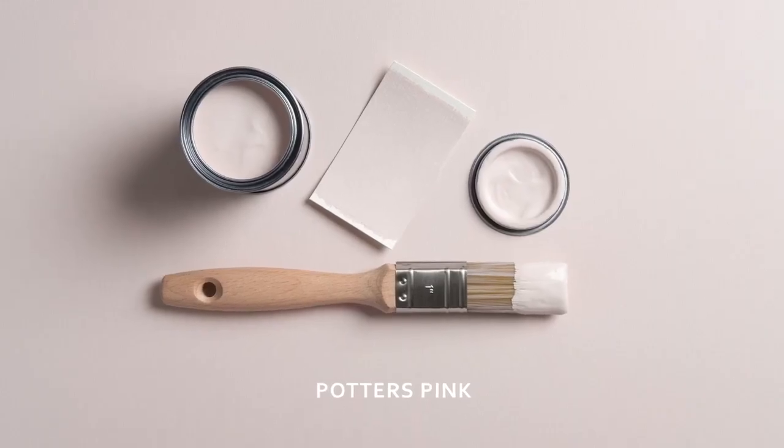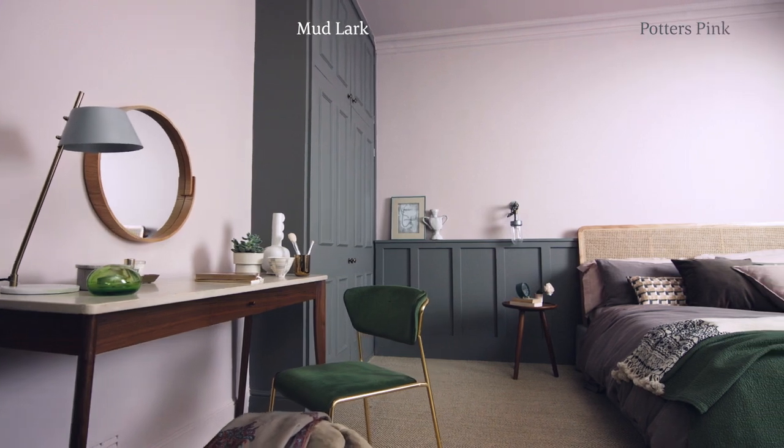And Potter's Pink, it just transports us to an Edwardian cottage garden where the flowers are in full bloom. It is a breath of fresh air.